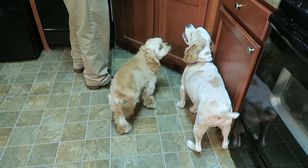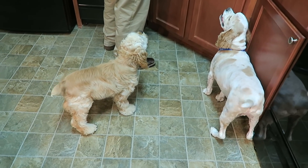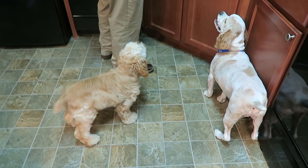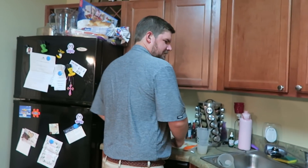He looks nothing like me. Y'all look just alike. Look at those little happy nubs hoping Dad's going to give him a taco.